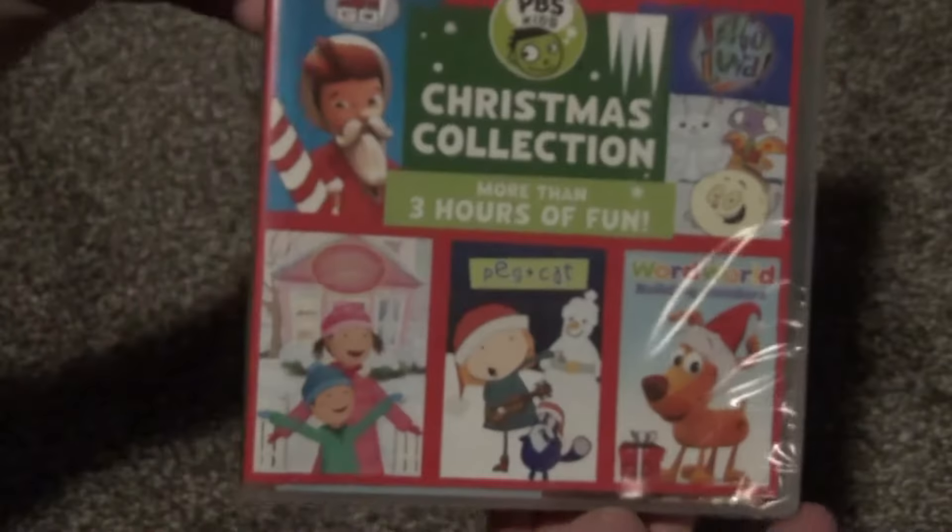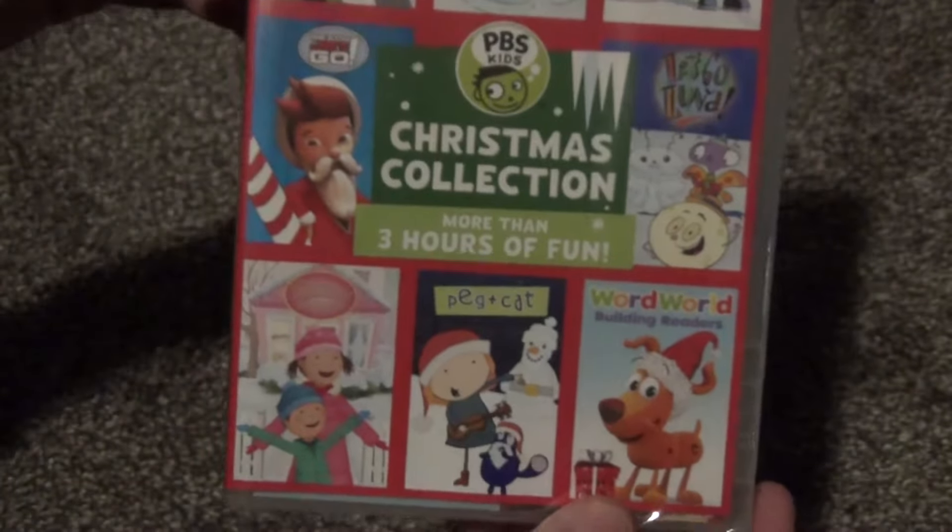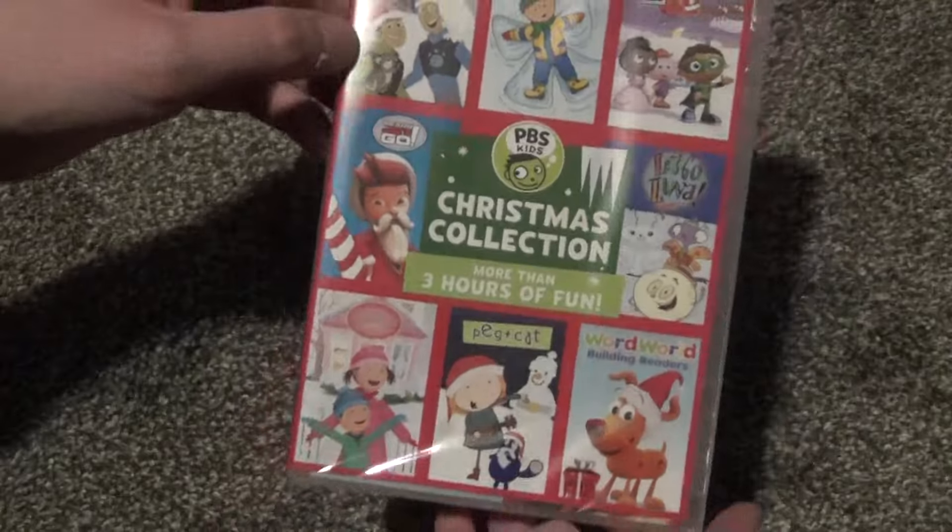I don't know, it just looks kind of interesting. So I thought, Christmas title, $4 — I'll go ahead and check this out.